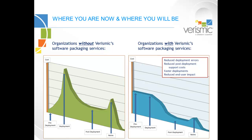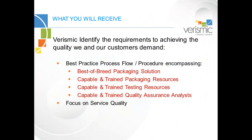This will lead to not only cost savings, but also reduced negative impact and perception for your end user community from both a support and an application deployment perspective. Here at Verismic, we are not part-time packagers.